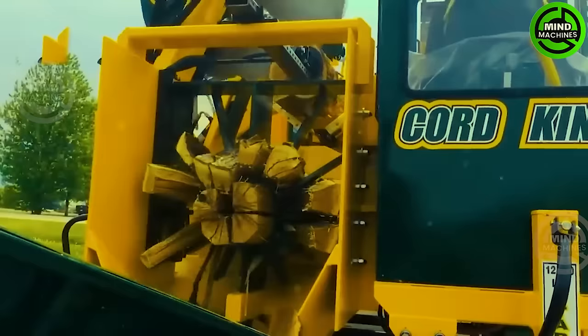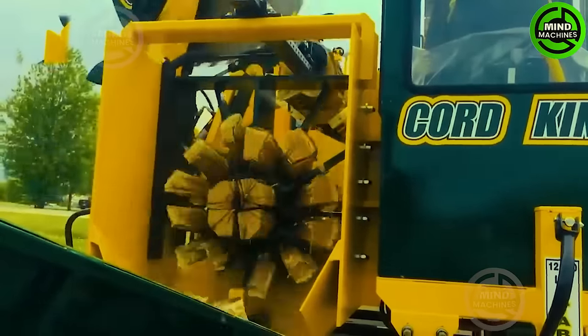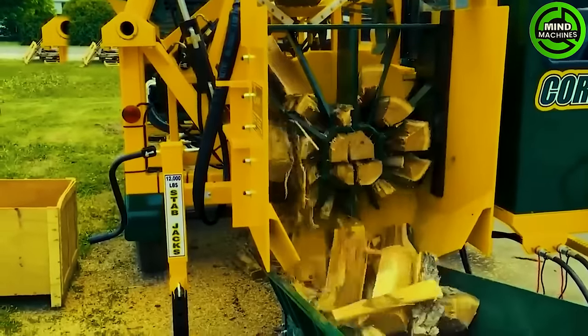It only takes one second to cut through a wood block. Isn't this device incredibly convenient?